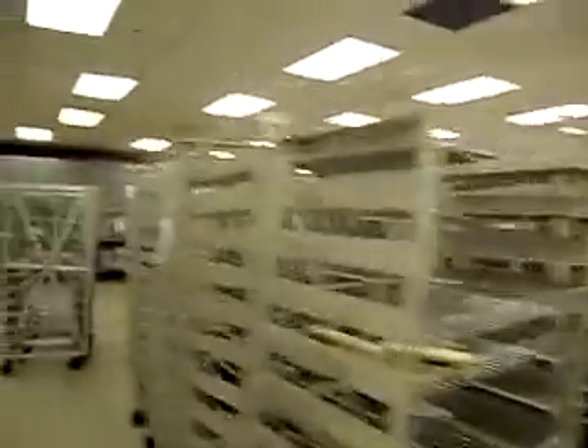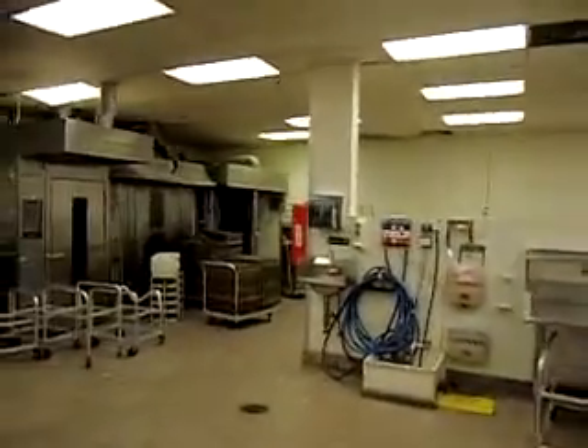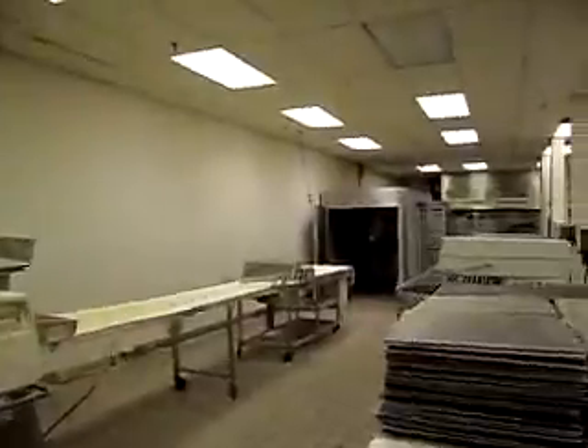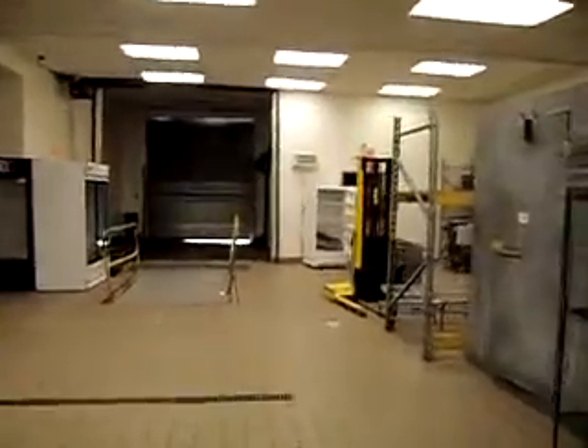There's all the equipment. Freezers for storage. Straight ahead you have a drive-in door — come in with the trucks, drop off.